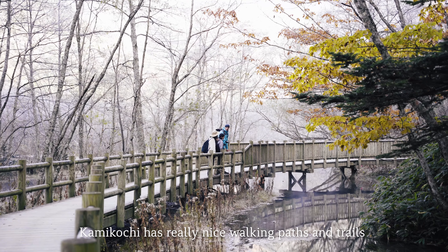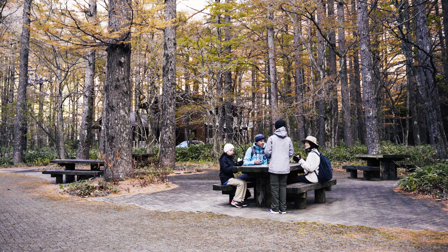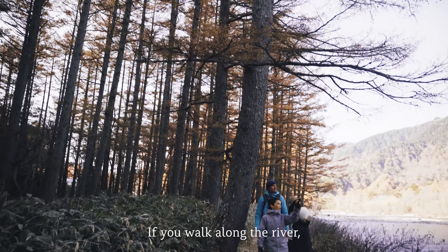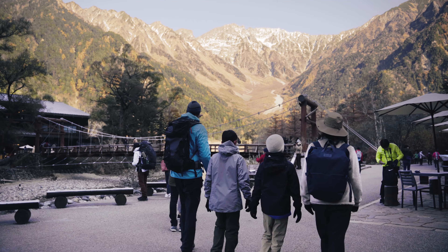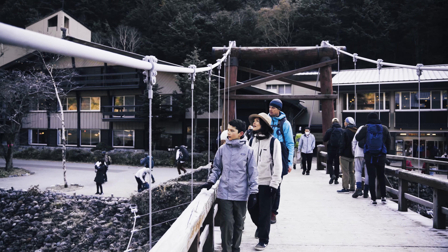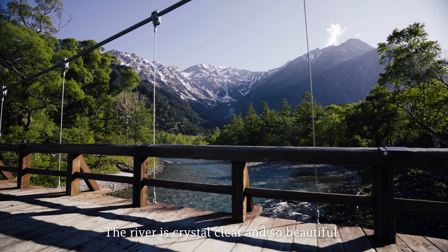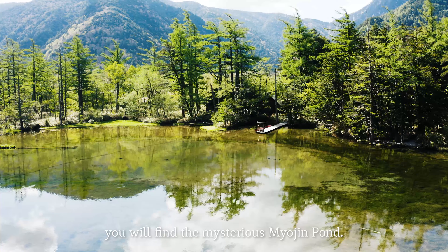Kamikochi has really nice walking paths and trails that make it easy to get around. It's an awesome place for picnics. If you walk along the river, you'll find the famous Kappa Bridge. From there, the views of the mountains are amazing! The river is crystal clear and so beautiful! If you hike a bit further, you'll find the mysterious Myojin Pond.